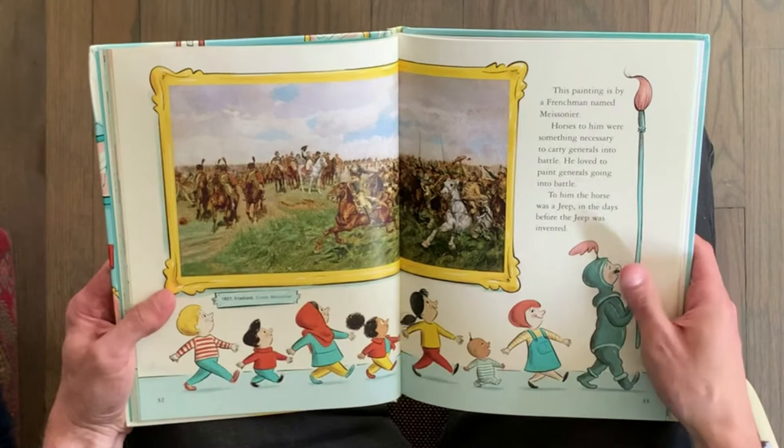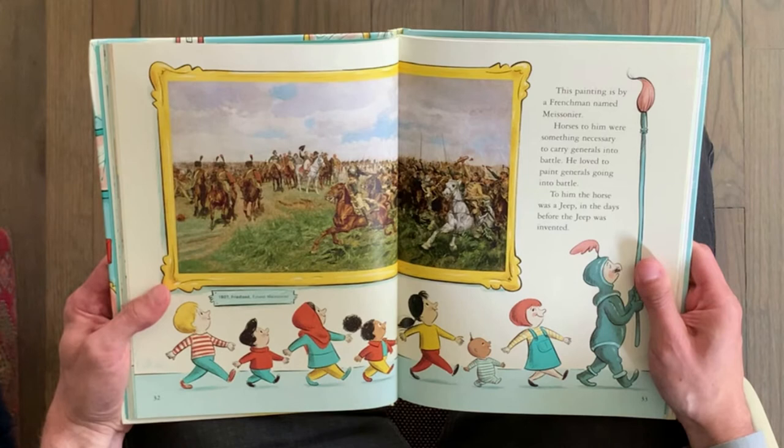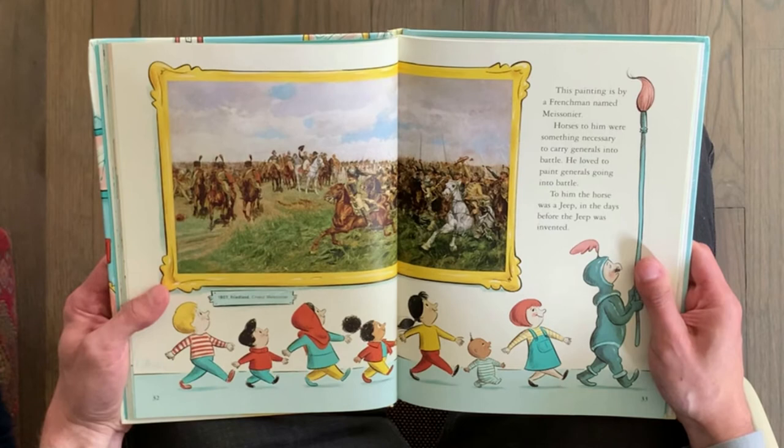This painting is by a Frenchman named Maisonnier. Horses to him were something necessary to carry generals into battle — he loved to paint generals going into battle. To him, the horse was a jeep, in the days before the jeep was invented.